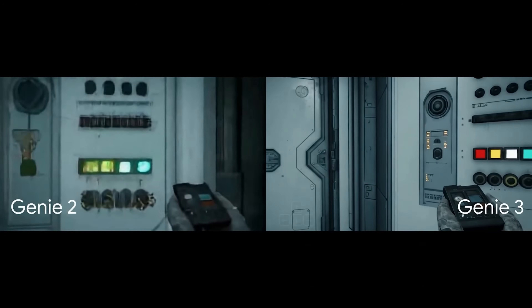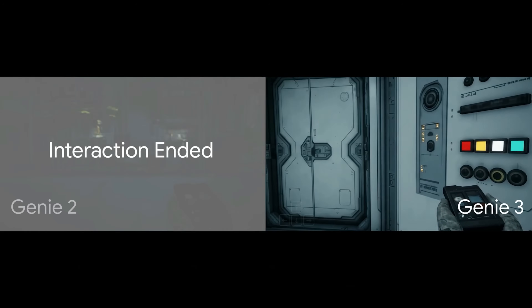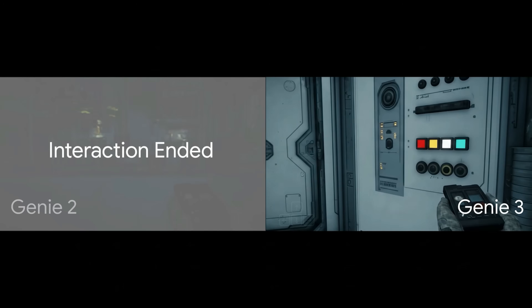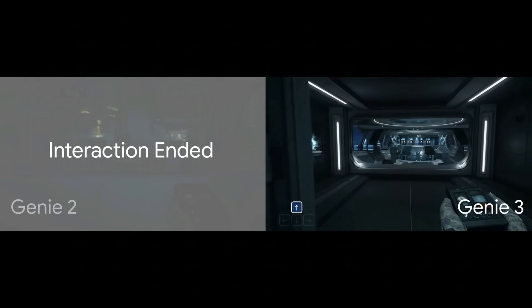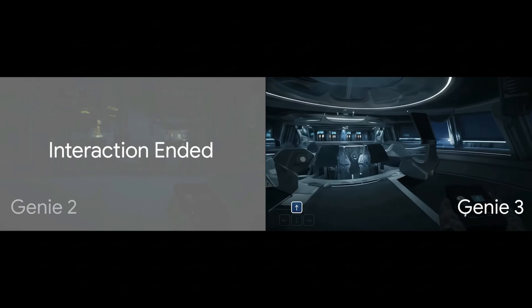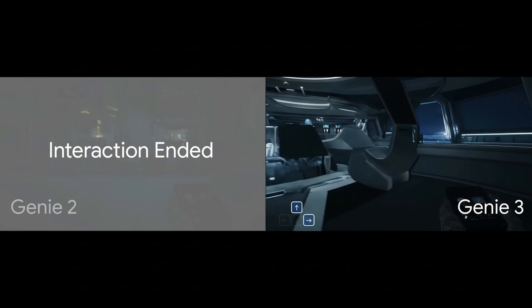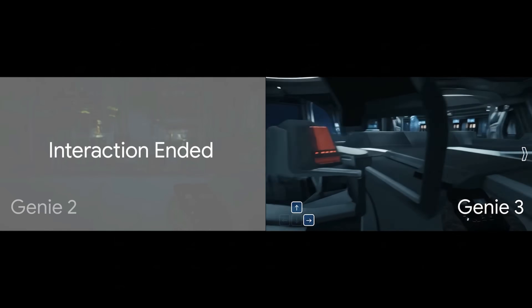Here's another example: a first-person view inside a spaceship. On the Genie 2 side, look at the control panel — the buttons are just a blurry, merged mess. On the Genie 3 side, each button is a distinct, clear object. And again, look at the length. The player in Genie 3 opens the door and walks into an entirely new, fully rendered room. They can keep exploring. This isn't just a small step up in quality — it's a fundamental leap in capability.